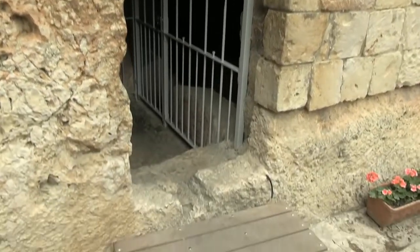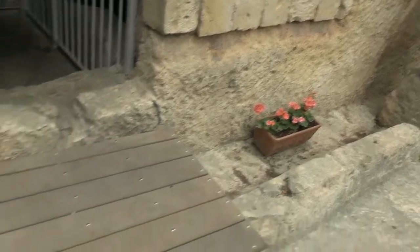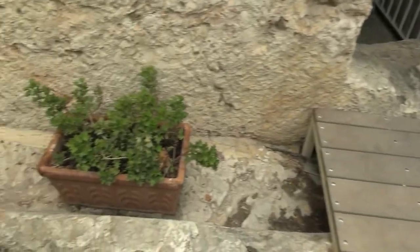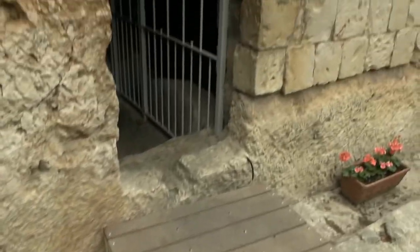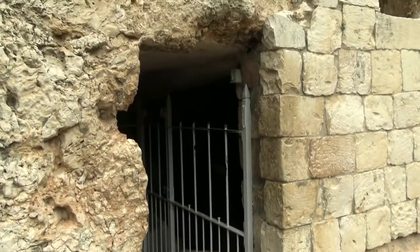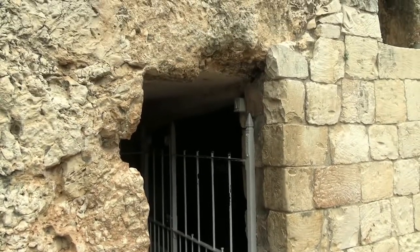Here's the tomb, and here's what's interesting: there's a little channel there for rolling a stone in front of the tomb. As a Jewish tomb, this would have been much shorter, but it's been chiseled out over the years.